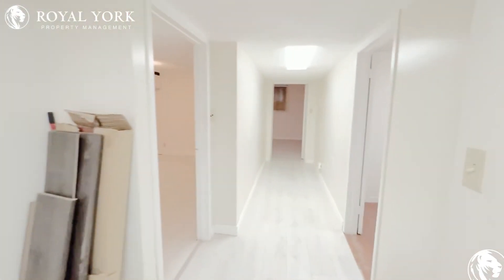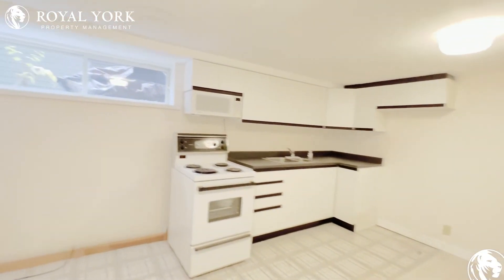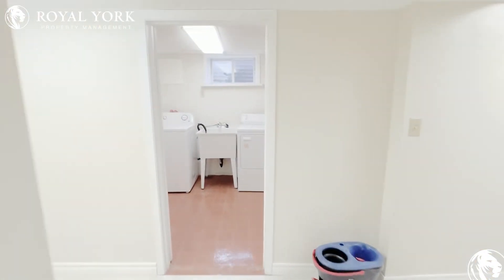And then across the way you have a very large dining and kitchen area. As you can see, there are windows in all the rooms. You also have your ensuite washer and dryer.